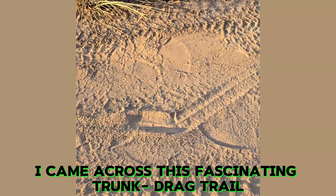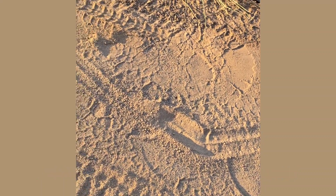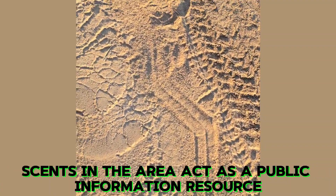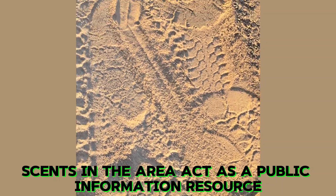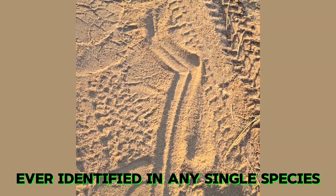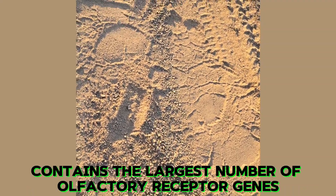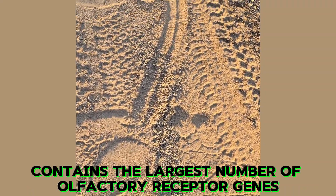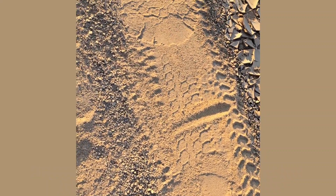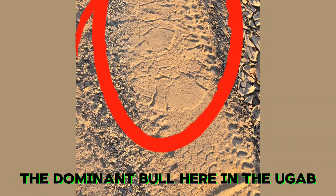Early one morning I came across this fascinating trunk drag trail. Elephants use their trunks to sniff and track trails, and scents in the area act as a public information resource. Elephants possess the strongest sense of smell ever identified in any single species, and the African elephant's genome contains the largest number of olfactory receptor genes in the animal kingdom. Judged by the footprint, this looks like Benny's — the dominant bull here in the Ukhap.